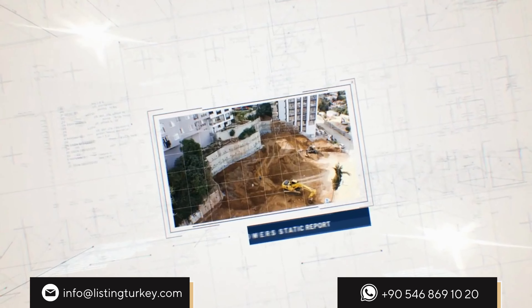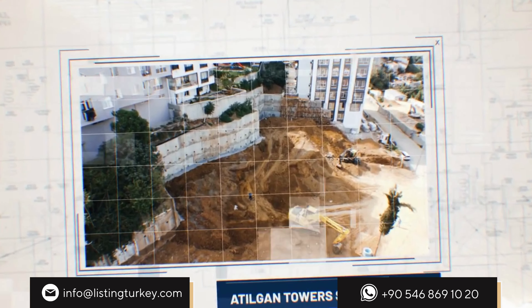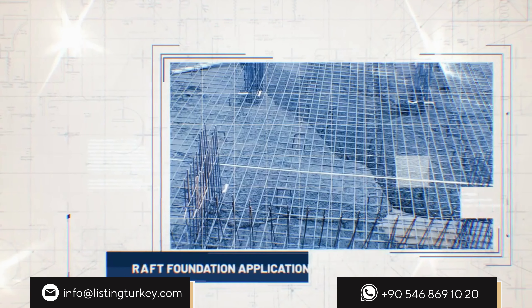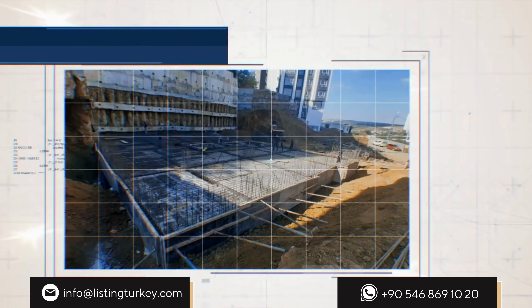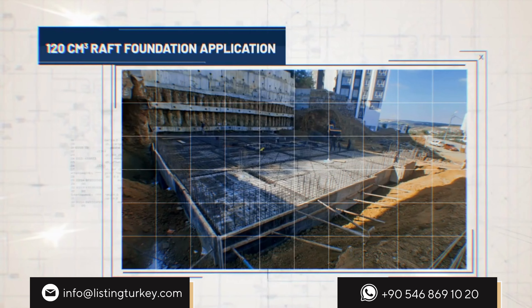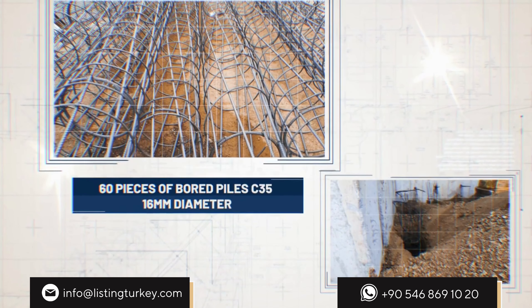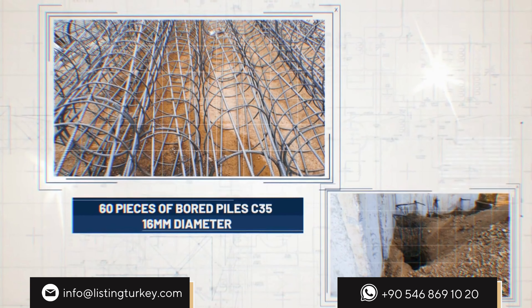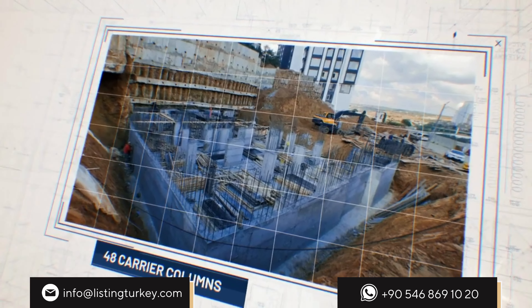The floor of our building was determined as a grey-wacky floor in the Grand Service Studies. A 120 cm raft foundation application was made on the foundation of our building. The raft foundation is accepted as one of the most resistant foundations against earthquakes. Board piles were applied to the foundation while the building was being built. Board piling is a soil reinforcement process.